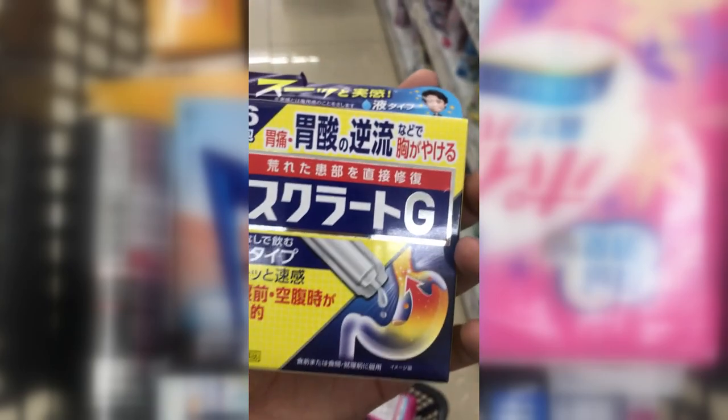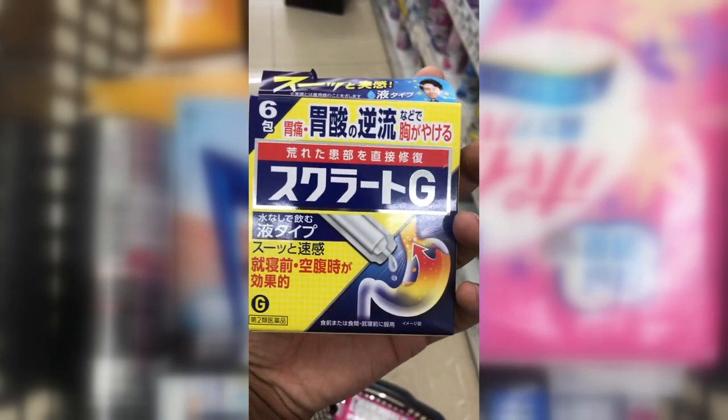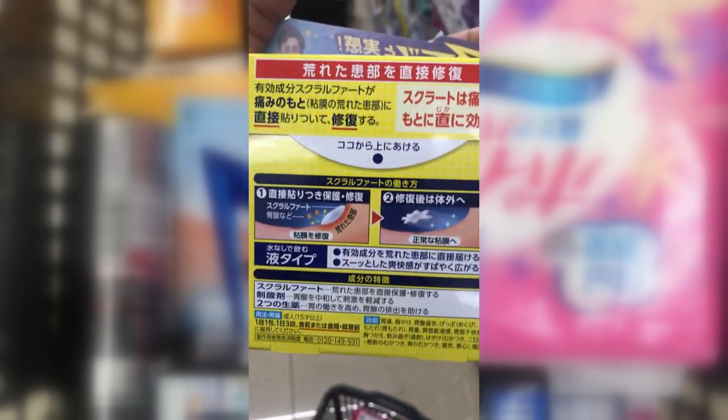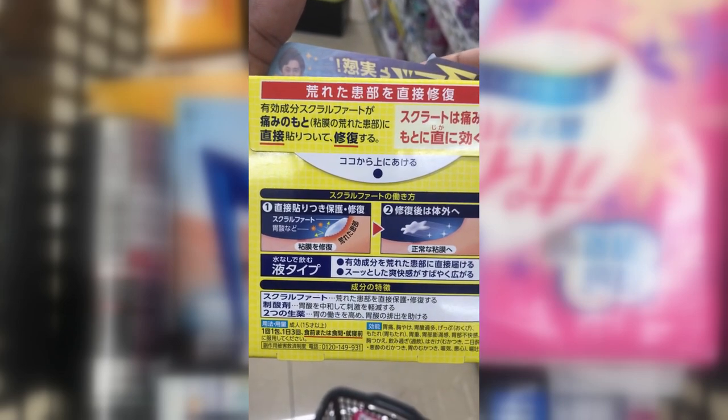Scruelato G is for acid reflux and stomach pain. You can take three packs of this a day maximum — one after each meal.